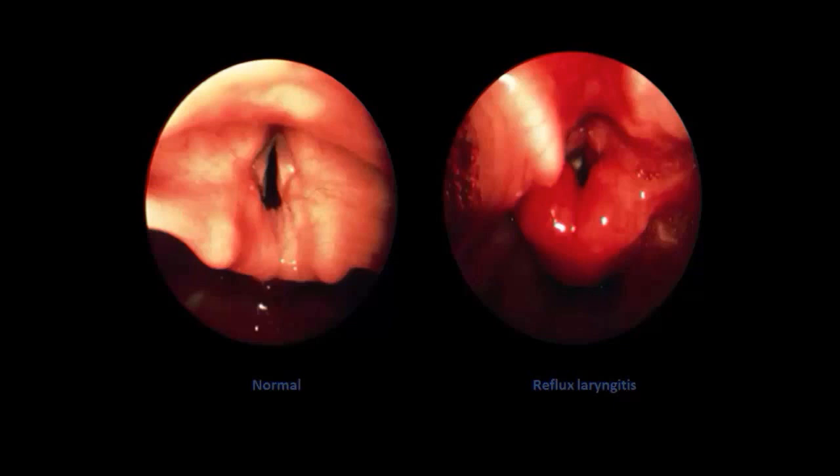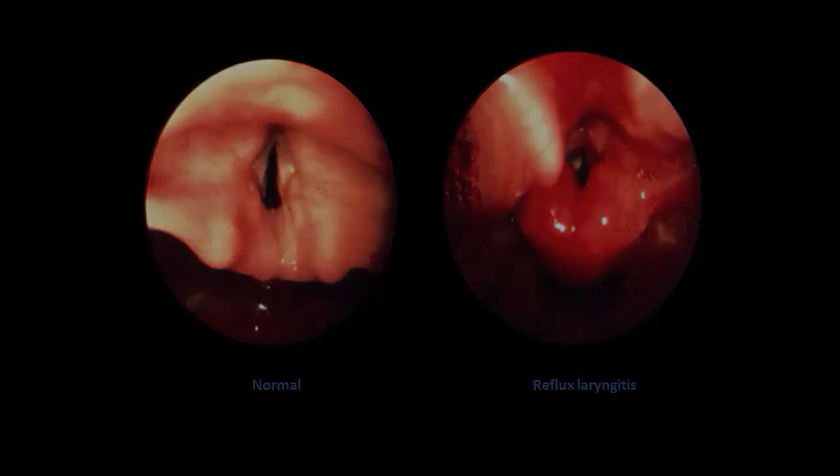They may snore, they may be hoarse, clearing the throat frequently, with lots of secretions. This can be seen in a child with reflux laryngitis. On the left side you see a normal pink and healthy and smooth tissue structure — very markedly different from what these kids are going to experience.